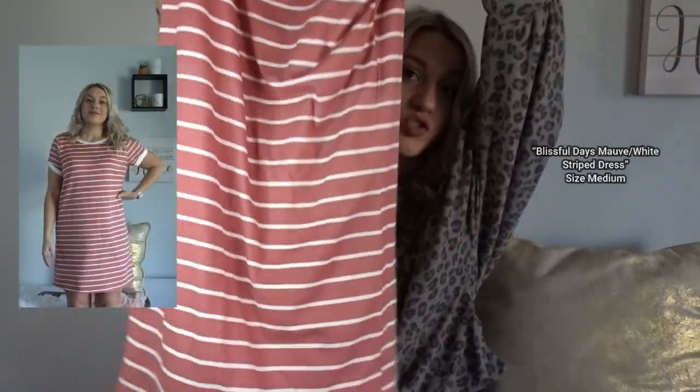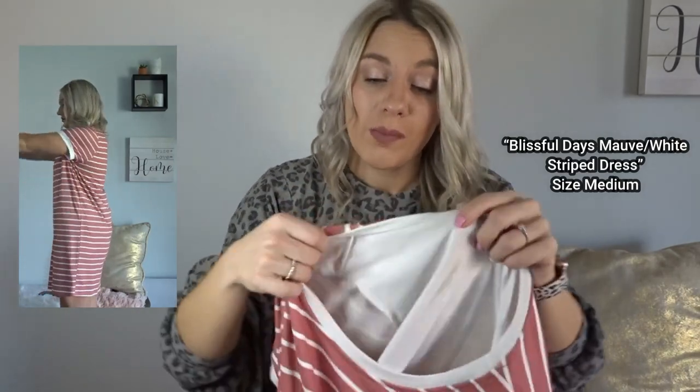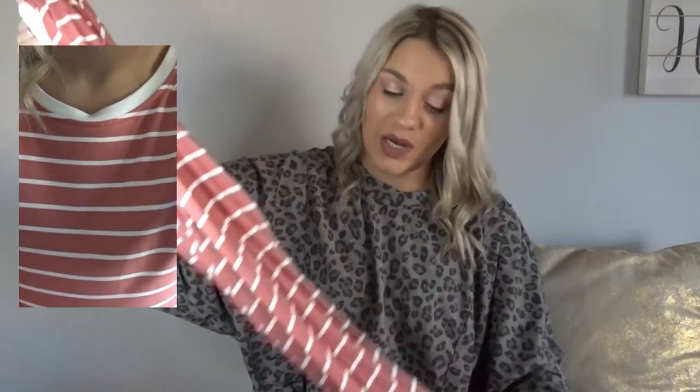Next up you guys will see me wearing this dress. I got this in a size medium because I was worried about it being see-through, but as I'll show you in the video it is double lined so you won't have that issue. It's actually a thicker, very super soft material. I definitely should have got a small, but I think I'll wear it in the medium. This comes in a bunch of different colors — navy blue, white, black, and some others.